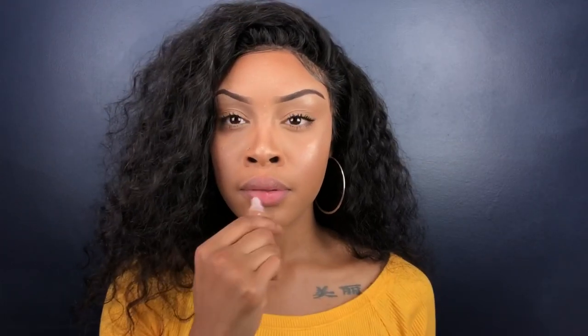Now we're going to move on to lips. For my lips I just like to use some clear lip gloss that I got from the beauty supply — I think it's like one dollar or something like that.